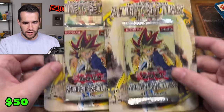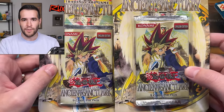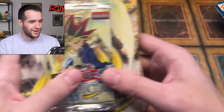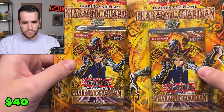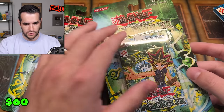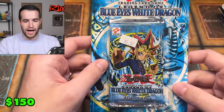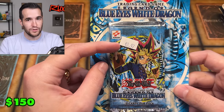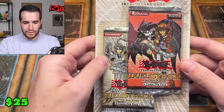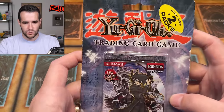Then we have more blister packs — not one but two Ancient Sanctuary blisters, which is great because I actually oversold Ancient Sanctuary: sold one on Whatnot and someone bought one on my website, so this works out perfectly. We also have two Pharaonic Guardians, both unlimited. Two Magic Ruler original print blisters in really good shape. A Pharaoh's Servant original print with a small bend. A Legend of Blue Eyes blister, a Legacy of Darkness blister, and a Labyrinth of Nightmare blister.